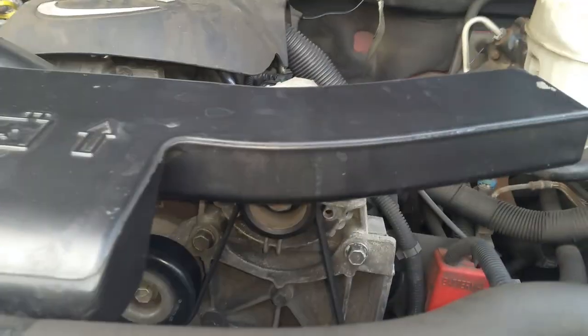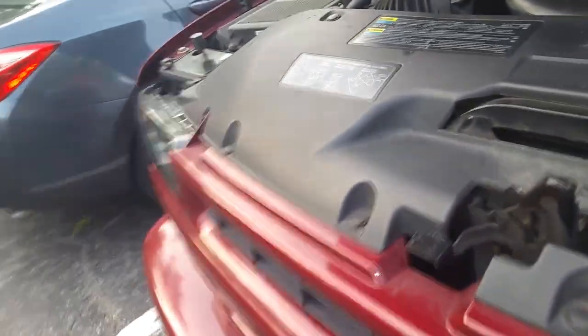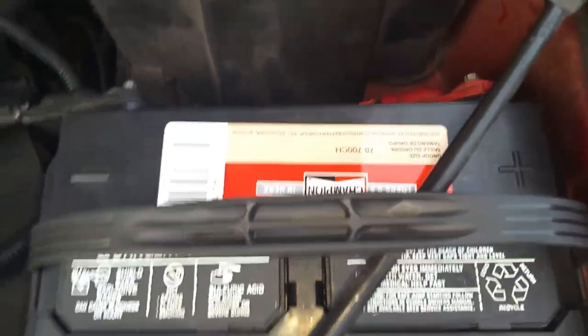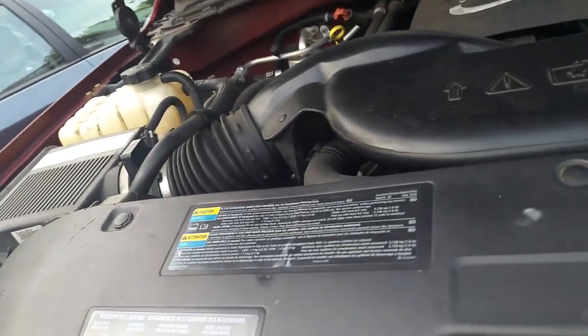I took out the alternator, took out the battery, and even went under the truck and took out the starter. Took everything to Pep Boys and had them test it all. The only thing that came back bad was the battery, so I bought a new battery — $119. The tow from where I was to my house was $143, so I'm already in the hole roughly about $260.